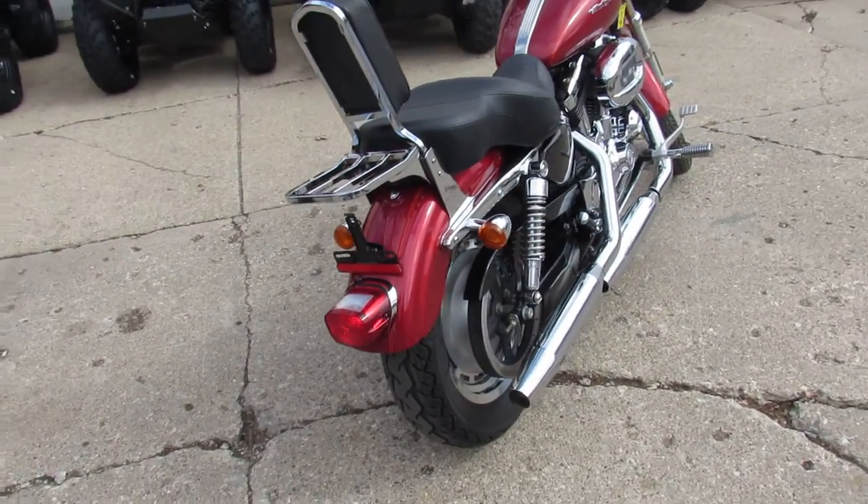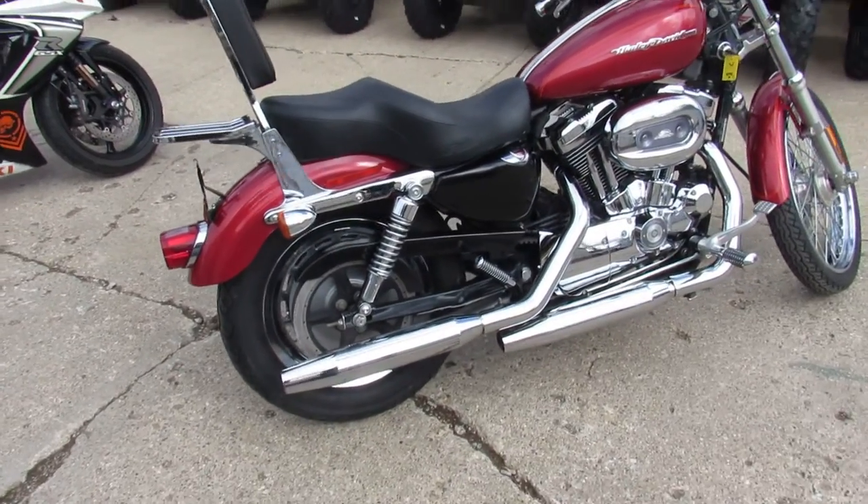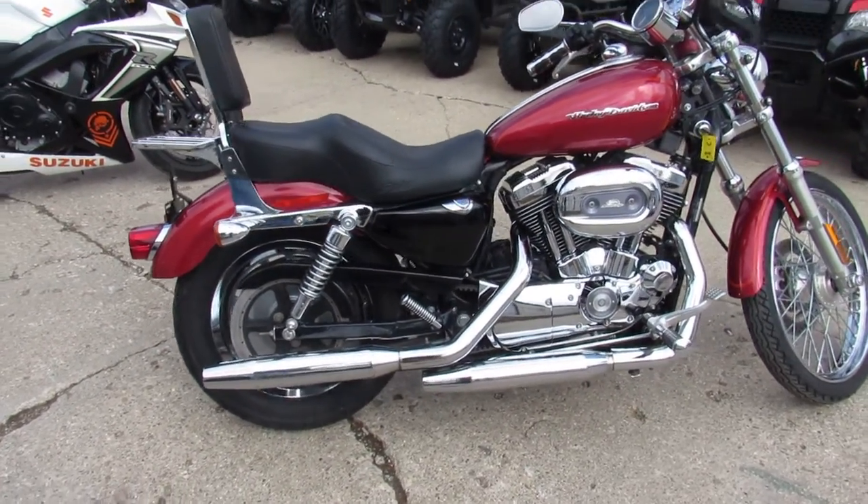It's got a Screamin' Eagle air intake, backrest with luggage rack. It's a lot of bike for the money, guys — $39.99. This Sporty won't be here long.